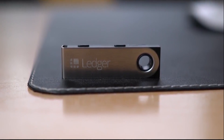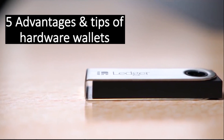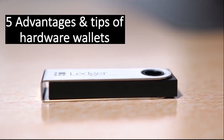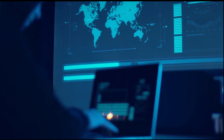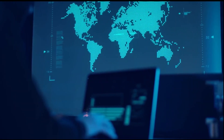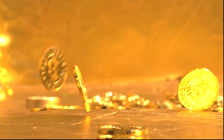Hi everyone, welcome to our channel. Today we want to dive into the five main benefits of cryptocurrency hardware wallets, and we will also show you some tips to keep your hardware wallet safe. Due to the anonymous nature of cryptocurrencies, hacks and theft are not at all uncommon. Hence, why it is important for you to know how to store your digital assets safely.